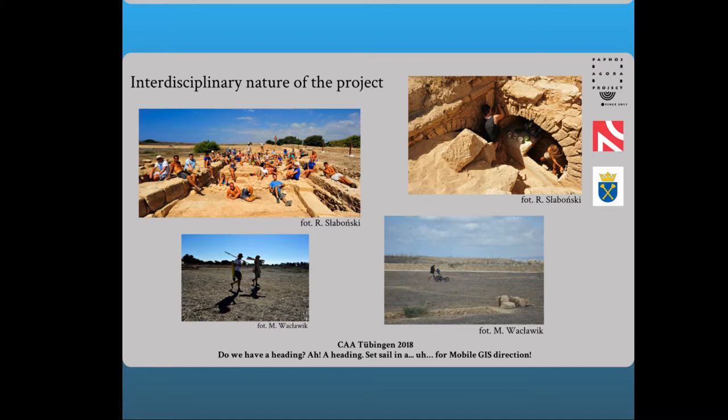In the field, documentation is carried out according to an adapted scheme. After determination of the context, its measurement is performed using a total station or GPS, obtaining its position in the coordinate system adapted for the local position. Next, a paper context card is filled in with all the information regarding the given layer. Each context is also documented using photogrammetry, and the acquired images are processed in the Agisoft PhotoScan software. If everything is okay the whole process is repeated; otherwise, if pictures are of poor quality or there are holes in the model, photos must be retaken.